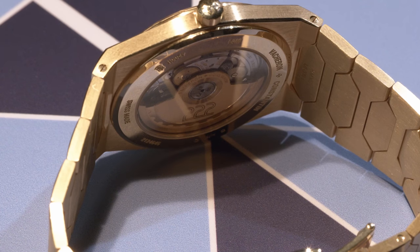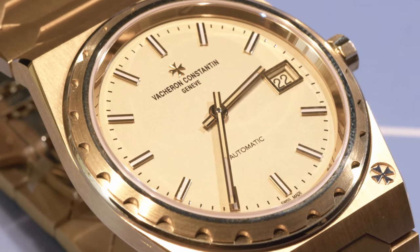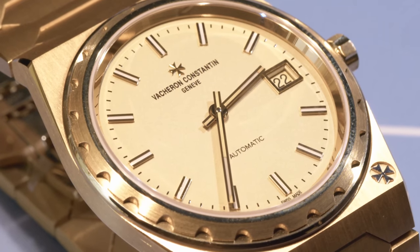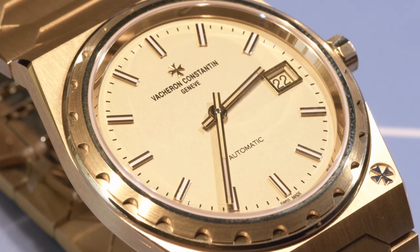The question I had in mind: okay, the 222 has come back — obviously we know why, it's a very popular thing — but they still have the Overseas. The explanation I got was: heritage line — the 222; contemporary line — the Overseas. Those two things will run parallel with each other as a categorization. 222 hype is real and very well deserved — they should have done it a lot sooner.